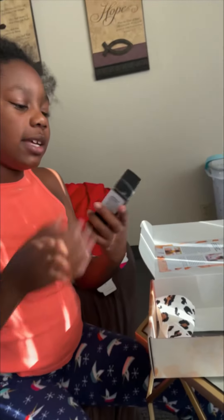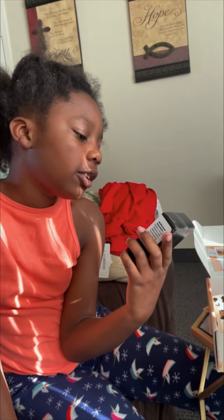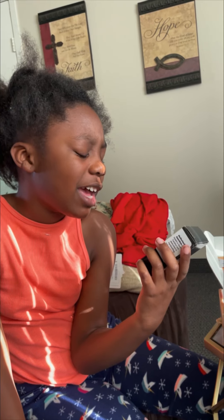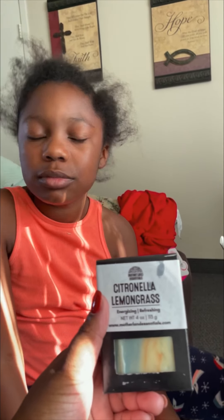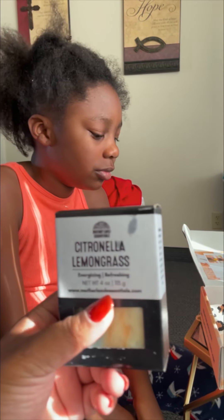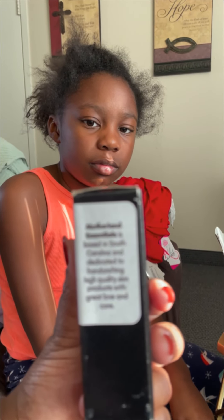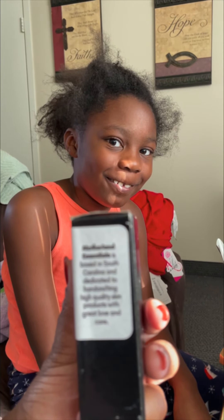And this is some type of soap you can use. It is called Ketuanella Lemongrass — energizing and refreshing. That's just how many ounces it is. So this is probably like a facial soap, and it's a Motherland Essential. It's based in South Carolina and dedicated to handcrafted, high-quality skin products with great love and care.